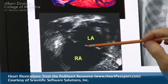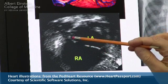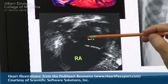You can see here an absence of the wall. This white line stops, and then it picks itself up again over here — and this is the defect.